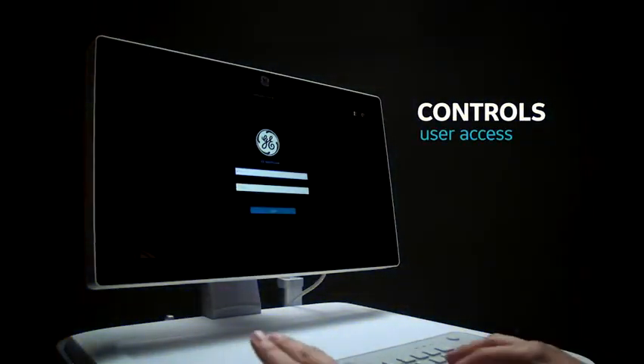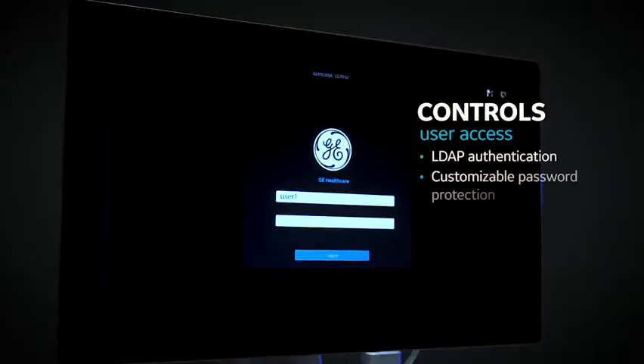MacView 360 allows users to log in using the same credentials as your hospital enterprise systems, enabling user-level auditing of activities.